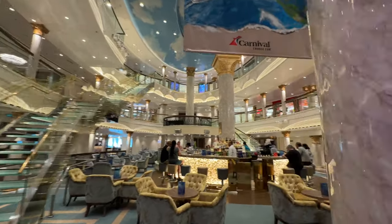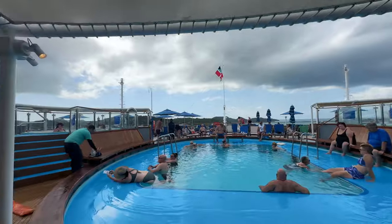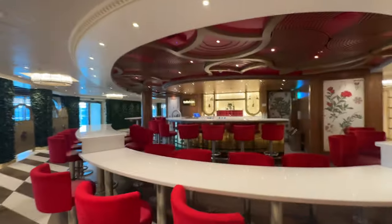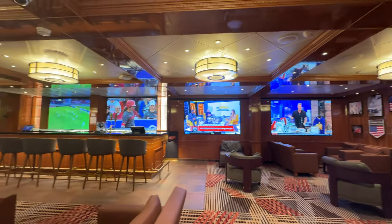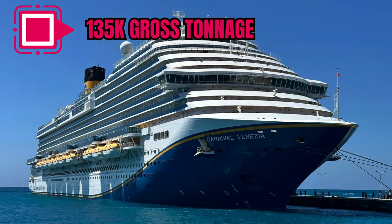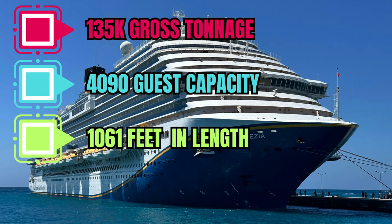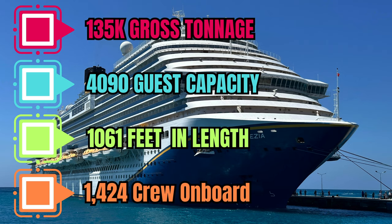Hey, this is Adventures Ahead, and today we're doing a full walkthrough of the Carnival of Venezia. This ship was built in March 2019, and it was originally a Costa ship. It was refurbished in January of 2023 for Carnival's market. It's 135,000 gross tonnage and has 4,090 guest capacity at double occupancy. It's also 1,061 feet long and has 1,424 crew on board.